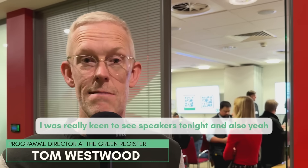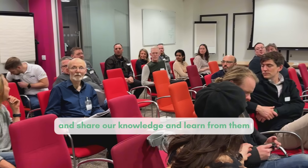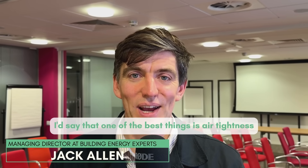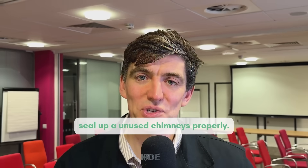I was really keen to see speakers tonight and also meet some of the people who are going to come along and share our knowledge and learn from them what they're up to. Top tip for retrofitting houses: I'd say one of the best things is air tightness, and something you can do is seal up unused chimneys properly.